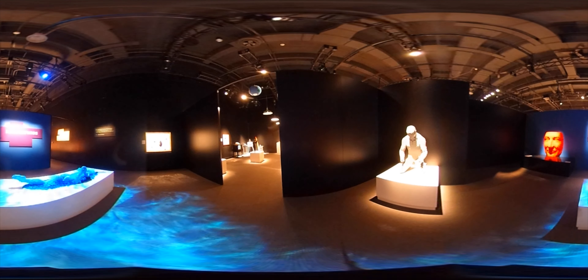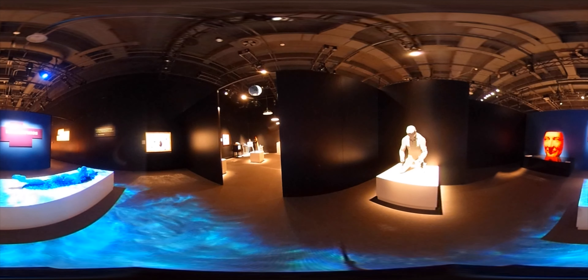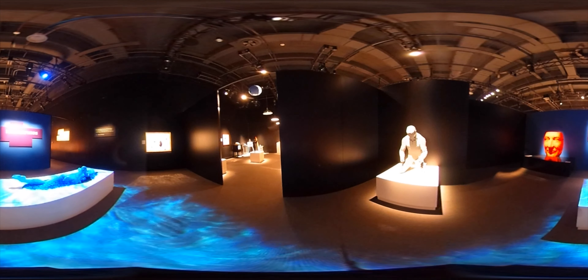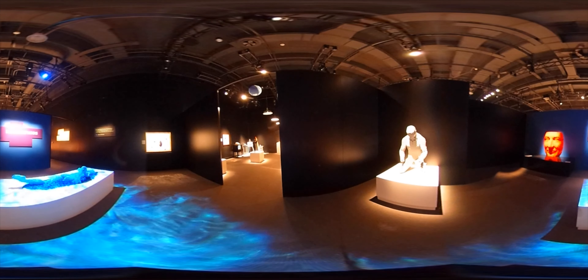This sculpture, called Swimmer, is comprised of nearly 11,000 bricks and took 15 days to complete. The face in the corner is actually the artist's self-portrait and took nearly a month.